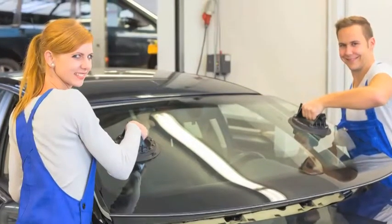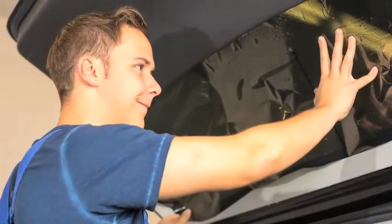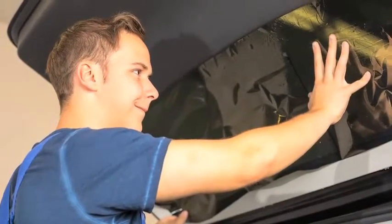If it can be tinted, we'll tint it. See Total Vehicle Protection. Whether it's windows of your car, caravan, boat, windows at home or even plant equipment, we can tint it.